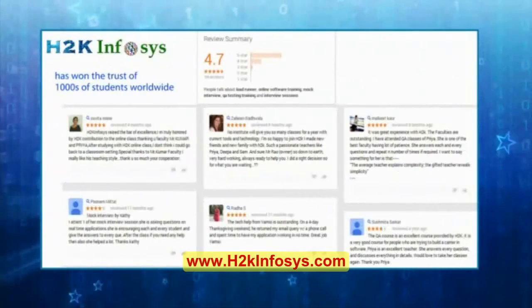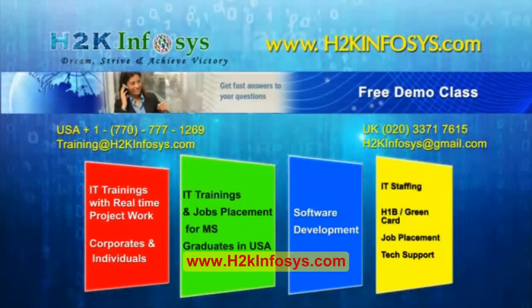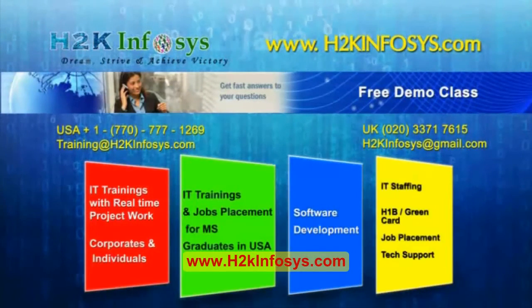H2K Infosys has won the trust of thousands of students worldwide. For a free demo class, visit us at h2kinfosys.com.